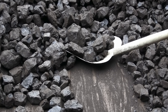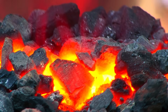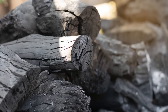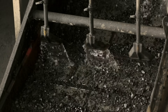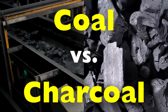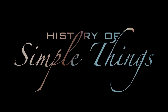When you hear the words coal and charcoal, it's easy to assume they're basically the same thing. After all, they're both black, they both burn, and they've both been used by humans for centuries as sources of energy. But in reality, coal and charcoal are very different materials with unique origins, chemical compositions, and applications. In this video, we're going to break down coal versus charcoal right here on History of Simple Things.